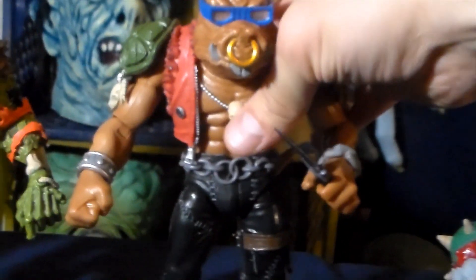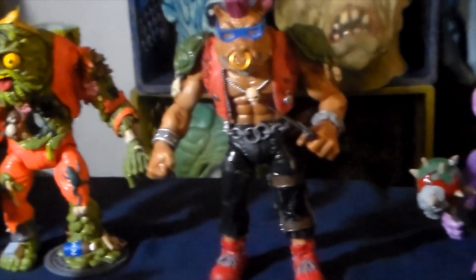You can't really have a Ninja Turtles collection without Rocksteady and Bebop. Someday I'll have to do a video showing off all my versions of them — I have about six or seven versions. Two of my favorite characters of all time, I really really love those guys.